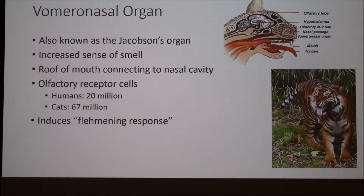The vomeronasal organ is also known as Jacobson's organ, and it's also found in horses and snakes.